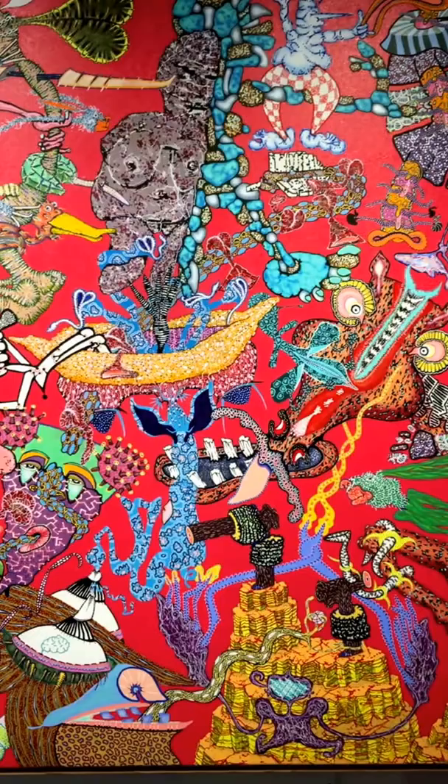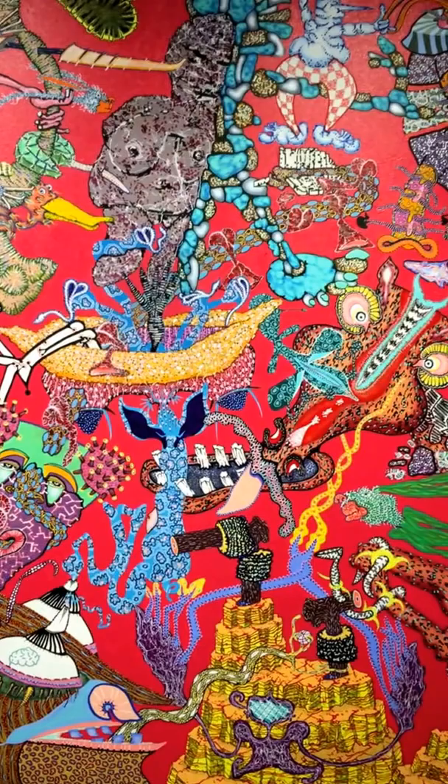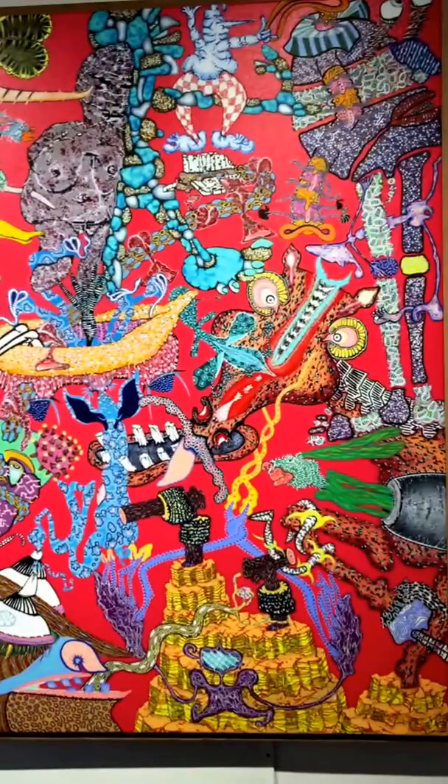I borrow from everything. Everything is fair game in my imagery, and I try to just morph it into ideas that fit the ideas that I'm trying to communicate. I don't even know exactly what I'm communicating, but communicating something.